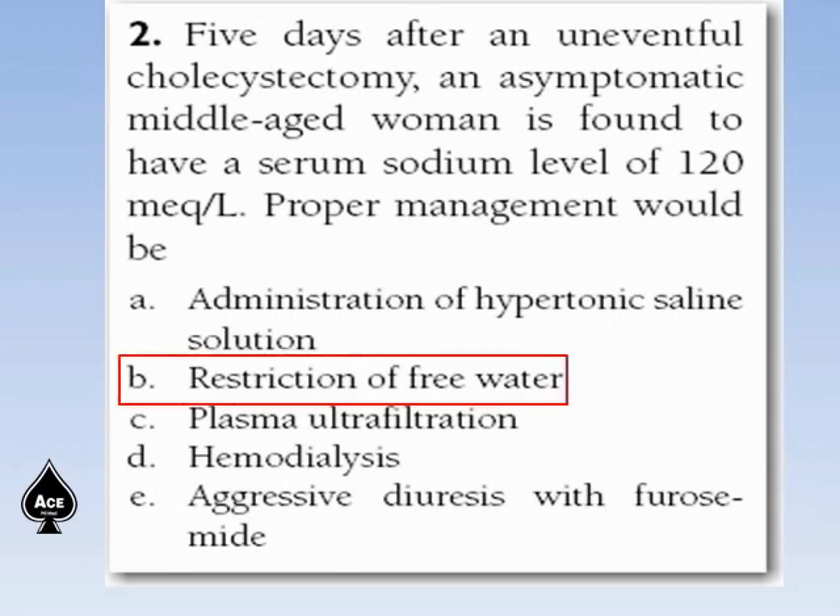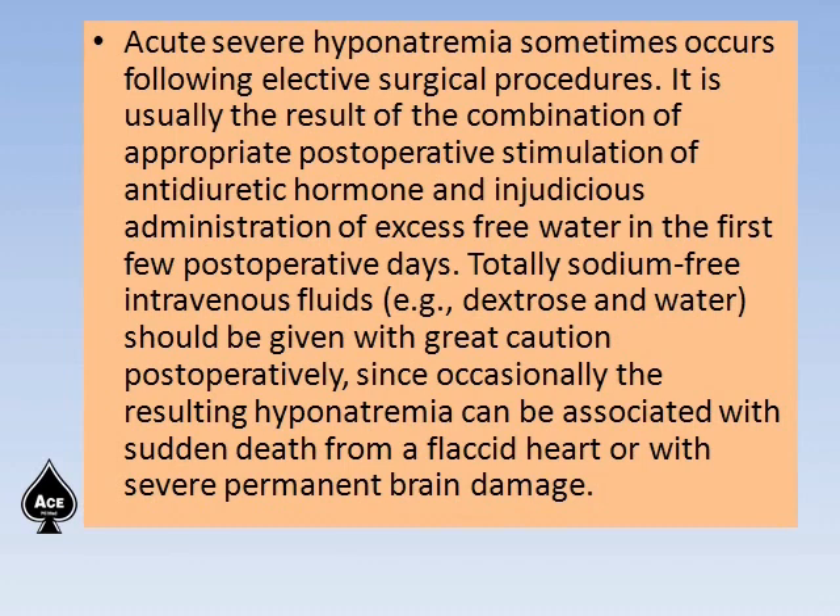The right answer is restriction of free water. Acute severe hyponatremia sometimes occurs following elective surgical procedures. It is usually the result of a combination of inappropriate postoperative stimulation of antidiuretic hormone — what is called SIADH — and injudicious administration of excess free water in the first postoperative days.